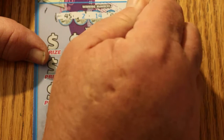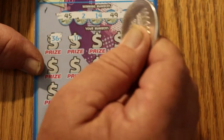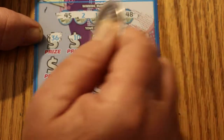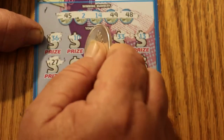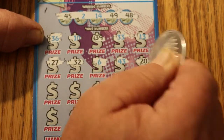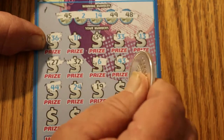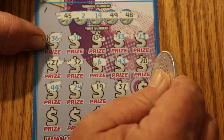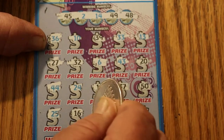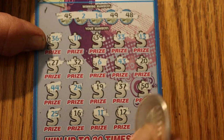45, 2, 14, 49, and 48. 36, 10, 39, 33, 13, 27. 32, 6, 43, 20, 44, 24. 19, 37, 50, 25, 16, 11, 12. So we've got nothing on number one here.